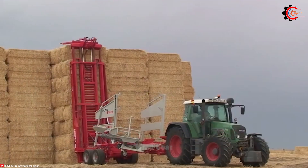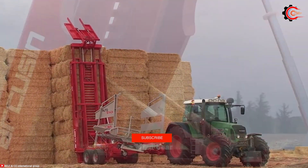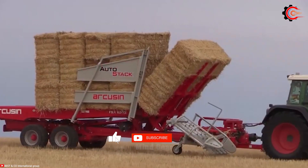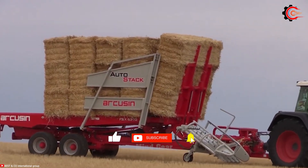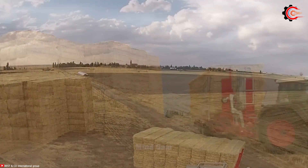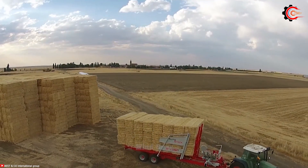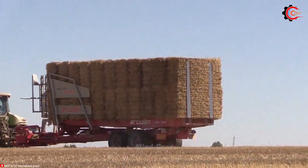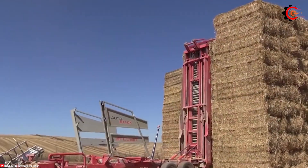By providing automated loading and stacking capabilities, the AutoStack FSX reduces manual labor and increases productivity. Say goodbye to manual labor and embrace the future of automated package handling with the AutoStack FSX.